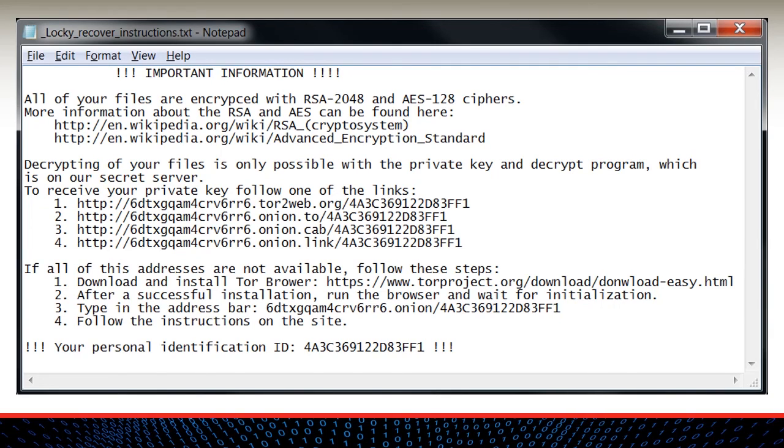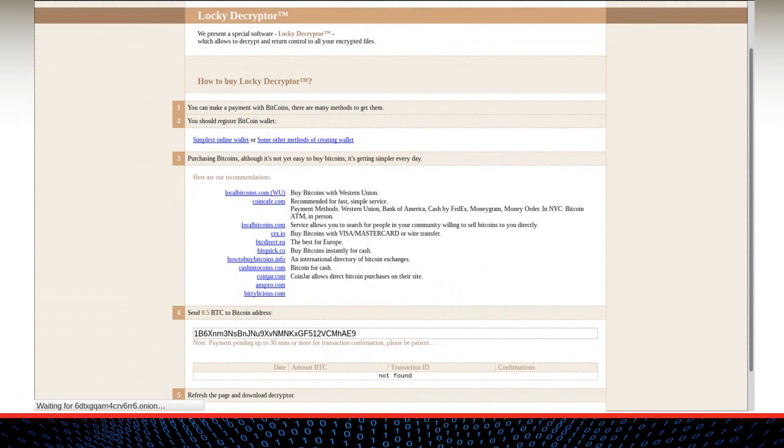More information about the dark web was provided in an earlier session of the Traveler Cyber Academy, 'The Dark Side of the Internet,' available for viewing at travelers.com/cyberadvantage. Upon accessing the specified site on the dark web, the victim will be instructed to create a Bitcoin wallet and to pay 0.5 Bitcoins in order to obtain the Locky decryptor. So what are Bitcoins, and why are they the payment method of choice for modern cybercriminals?